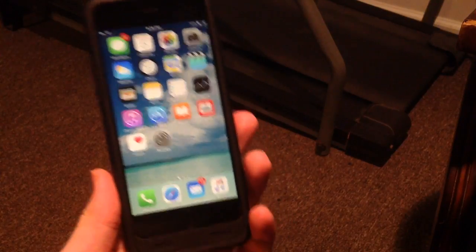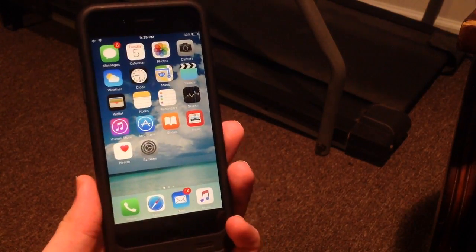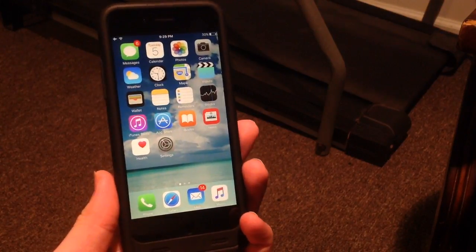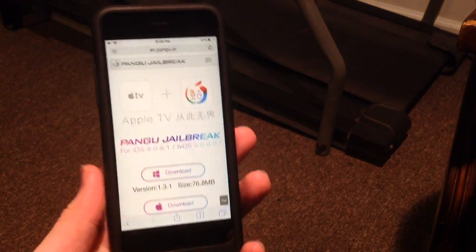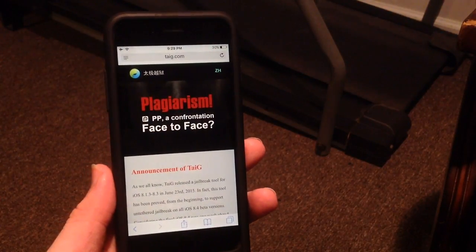First off I want you guys to know that there are only two legitimate jailbreaks out there: Pangu, which is spelled P-A-N-G-U, and TaiG, T-A-I-G. These are their websites: pangu.io and taiji.com.